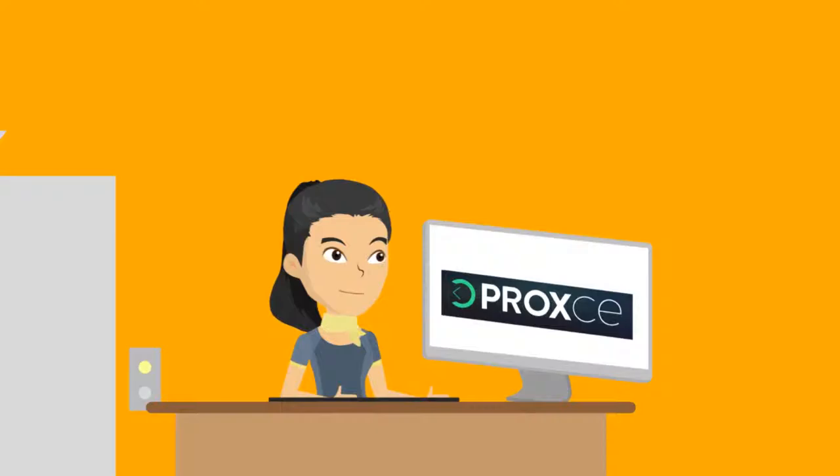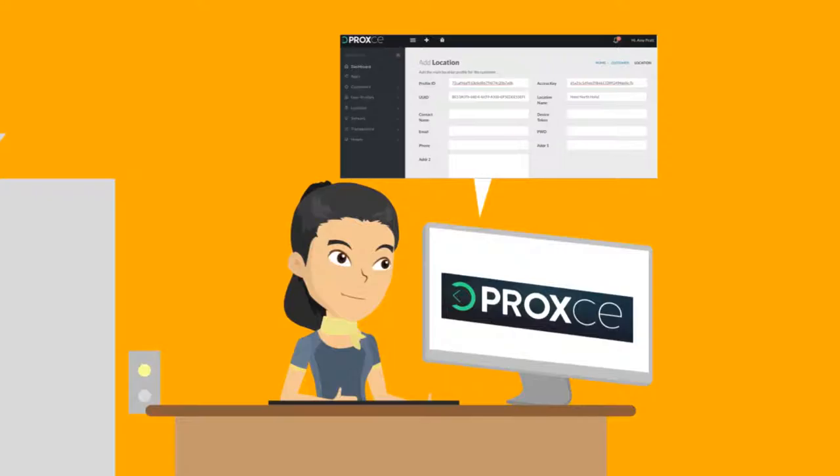How can your business offer a personalized, context-specific experience to your customers? With Proxy's real-world identity services.